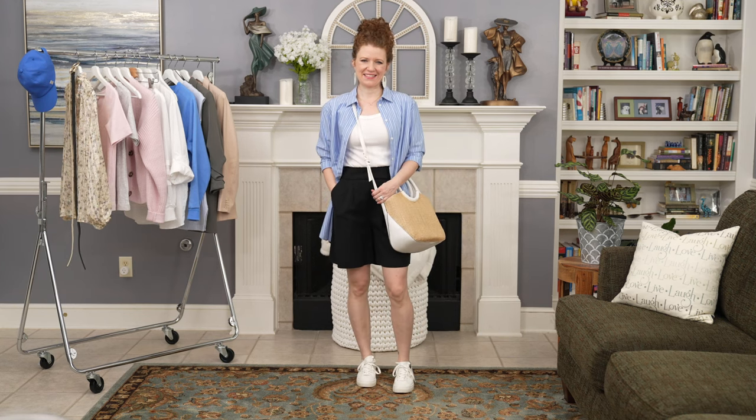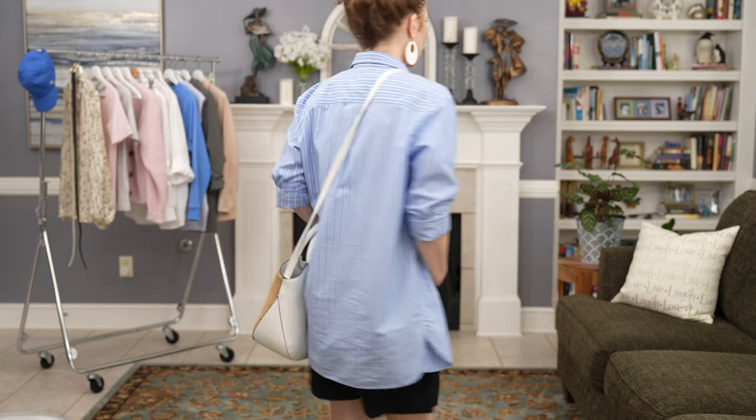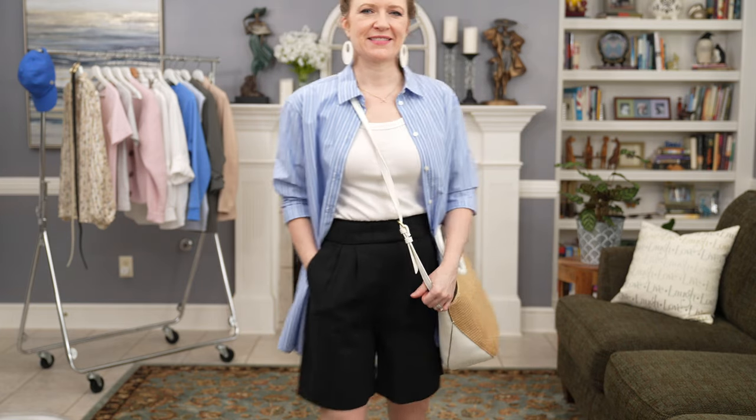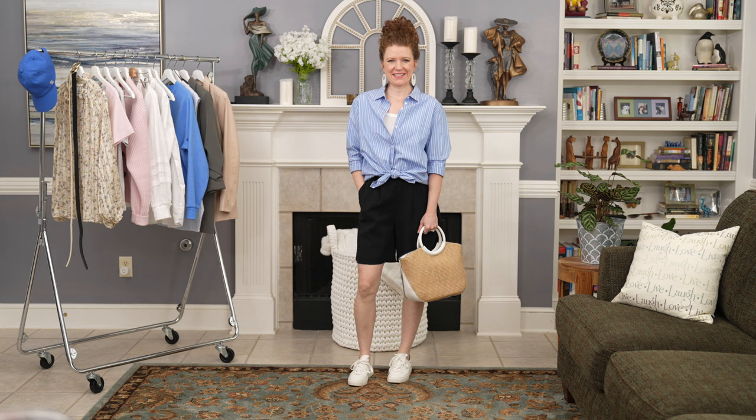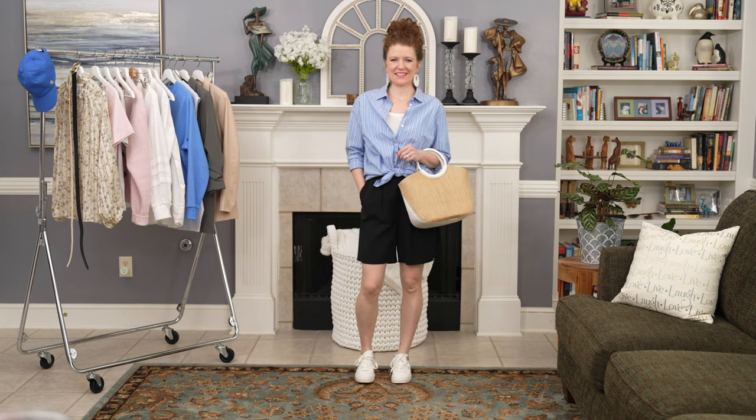Now I'm showing the same outfit combination but with the blue and white button-up shirt. I struggled with styling this shirt at first but really loved it with these shorts. You can do the gray, white, or even the pink t-shirt underneath — I did the pink version with jeans in the other video. Bring in your accessories to create a cohesive look with whatever colors you're blending. You can also tie this one in the front for more shape if you don't like things going past your hips.